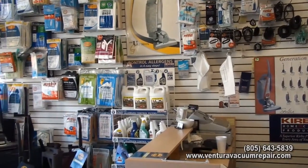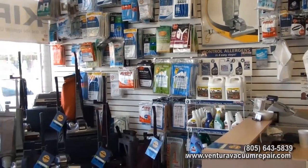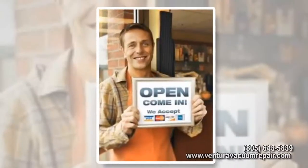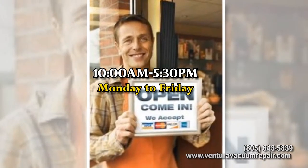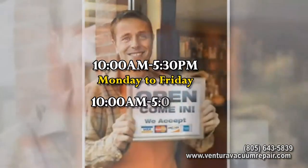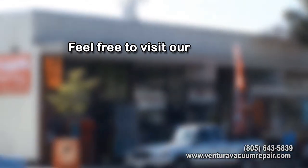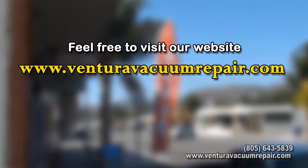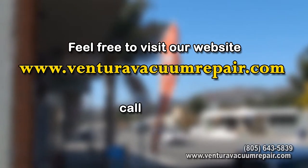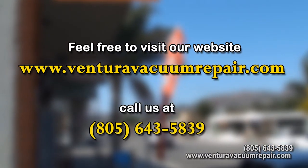Our team has decades of experience and will happily assist you with whatever questions or needs that you have. Stop by and see for yourself. Our hours are from 10 a.m. to 5:30 p.m. Monday through Friday, and 10 a.m. to 5 p.m. on Saturdays. Sundays we are closed. Feel free to visit our website at www.venturavacuumrepair.com for more details, or call us at 805-643-5839. See you next time!